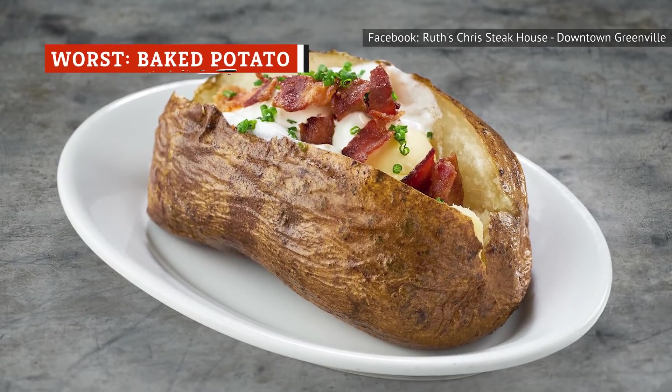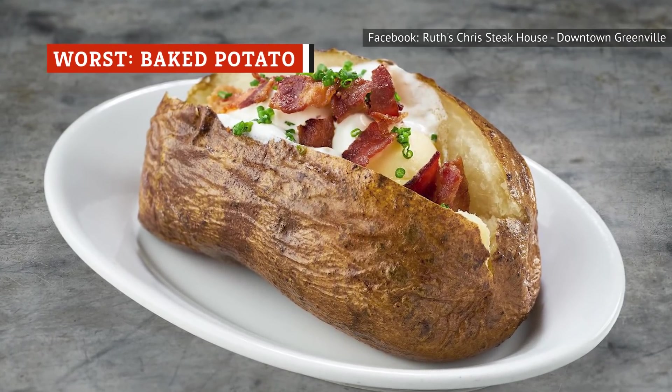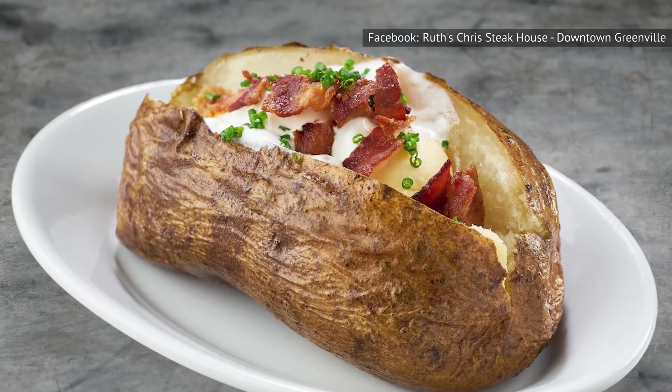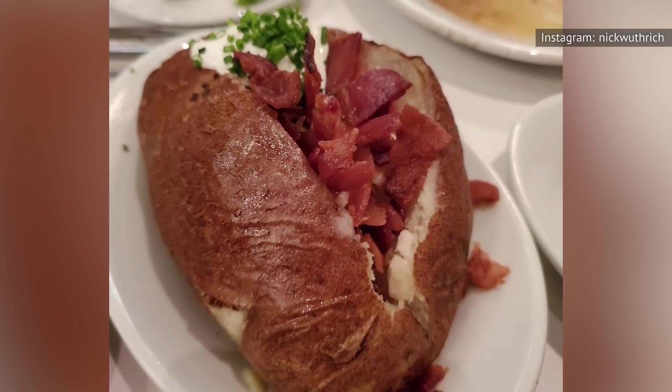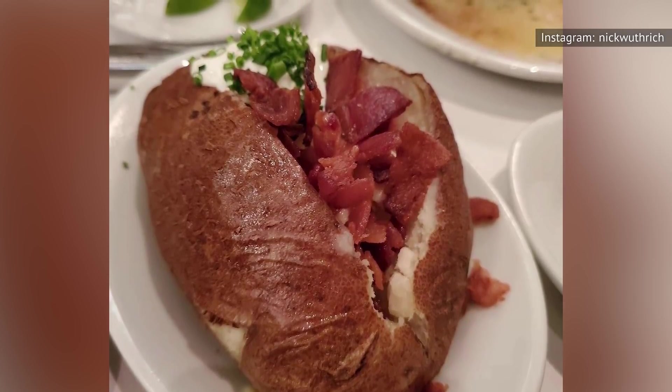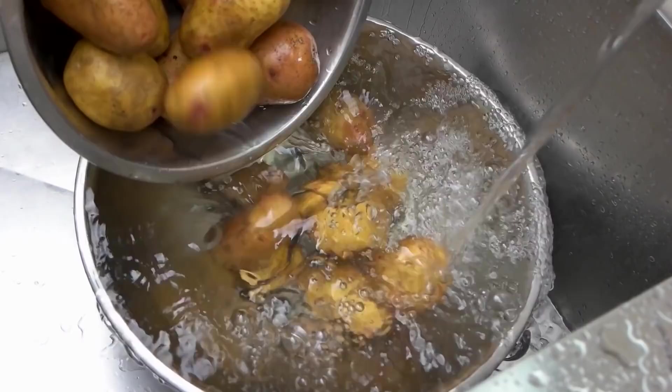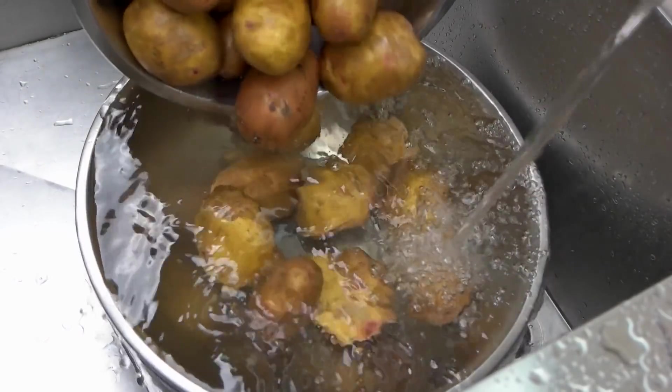Is there any side dish more boring than a basic baked potato? Even if it comes fully loaded with a slew of toppings, like the one at Ruth's Chris, it's just not an inspired side. It's something you could easily make at home, so it doesn't seem worth your money to order it at a restaurant unless you absolutely can't get enough of it.